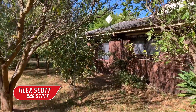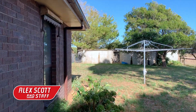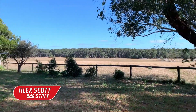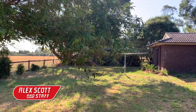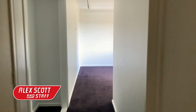This 2.5 acre property, brimming with potential and freshly updated touches, offers a lifestyle retreat set against the backdrop of South Gippsland's picturesque landscapes. Perfectly situated, it combines the essence of country living with the convenience of a high-profile location.